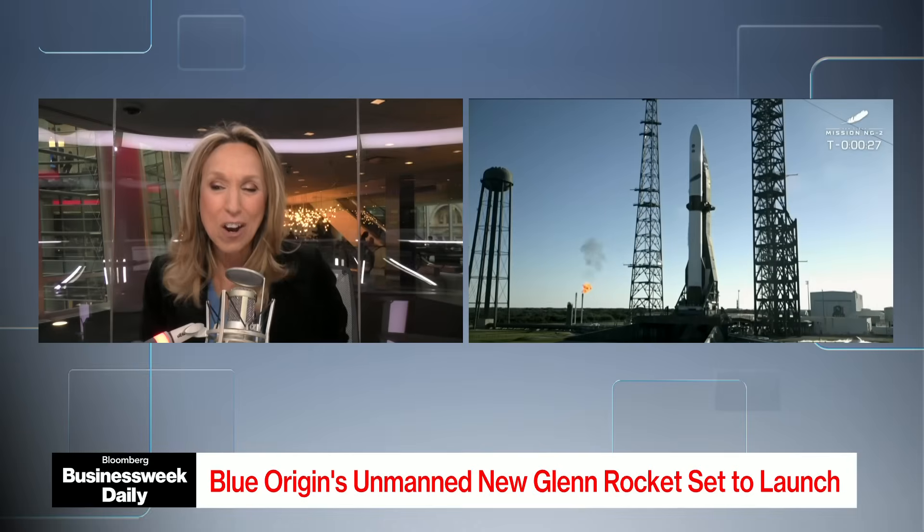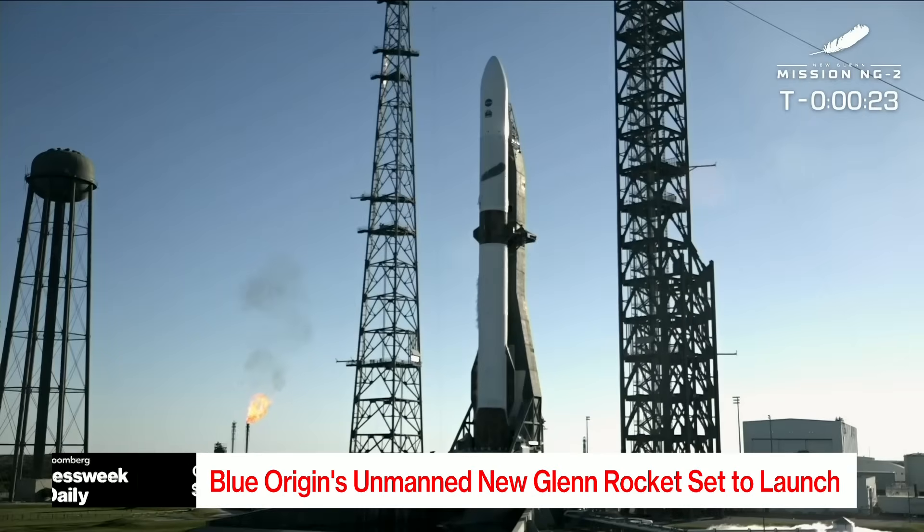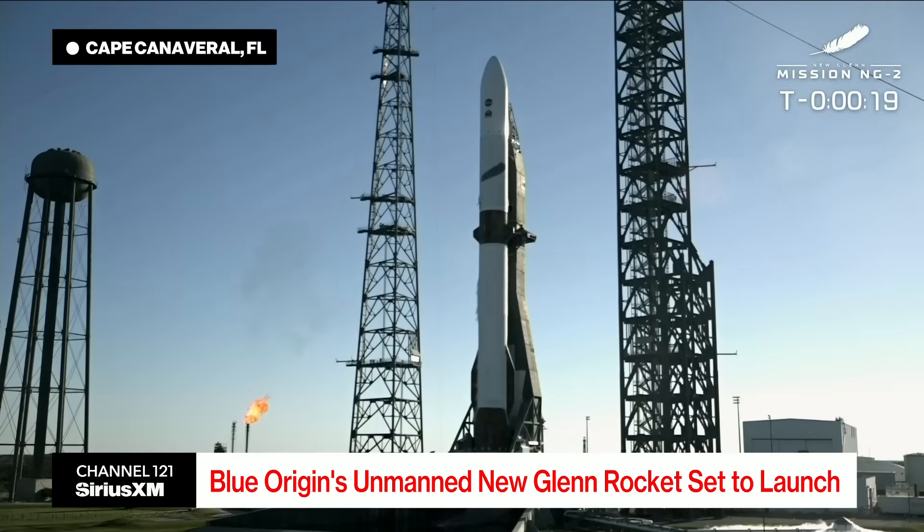Hey listen, we are now 22 seconds until we see the launch here of Blue Origin. It's been a rough week trying to get this off the launch pad. Cape Canaveral, Florida, getting ready for another attempt of its flagship New Glenn rocket. Let's listen in.